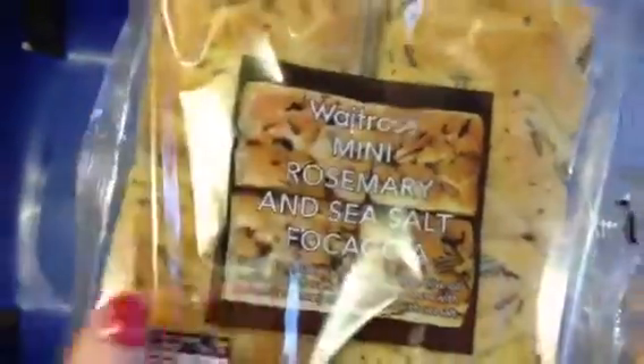And lastly I really fancied this mini rosemary and sea salt focaccia. I actually really want to make something like this, but yeah, I thought I'd get that — so that's all we got.